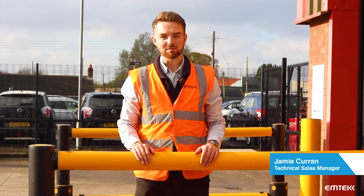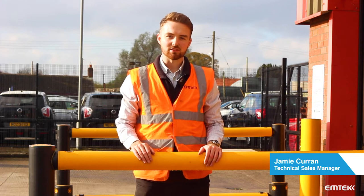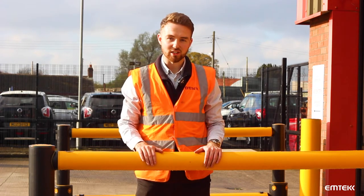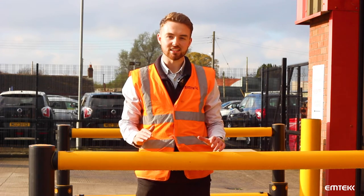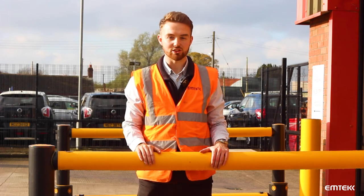Hi, it's Jimmy Curran from MTAC and I'm part of the technical support team here. As I've explained in previous videos about our iFlex Ranger Barriers, they're designed to flex whenever they've been hit by a workplace vehicle. So today, instead of telling you about it, I'm going to show you — I'm going to jump on the forklift and hit a few barriers for you.